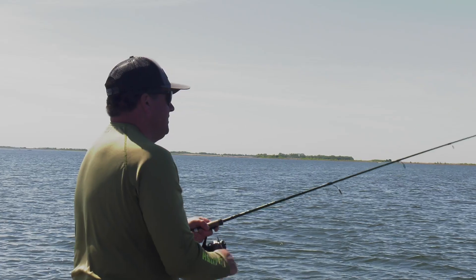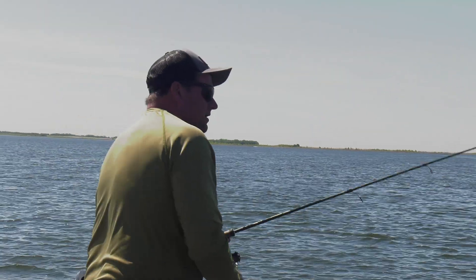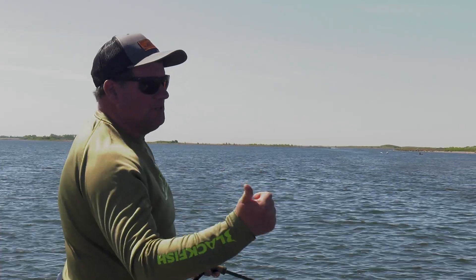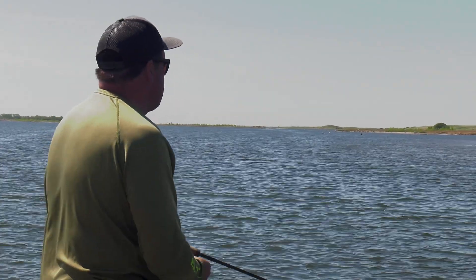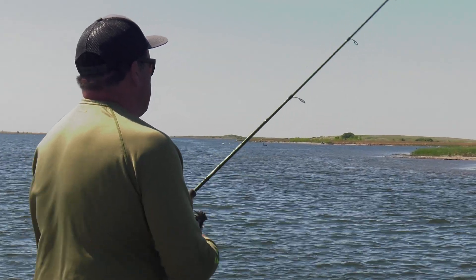If you want to catch white bass on Devils Lake, for a big chunk of the summer you can't go wrong. We're just burning along these shallow shorelines and you're going to catch walleyes, you're going to catch pike, and obviously white bass. A lot of times you can just stumble into these fish incidentally when you're walleye fishing.